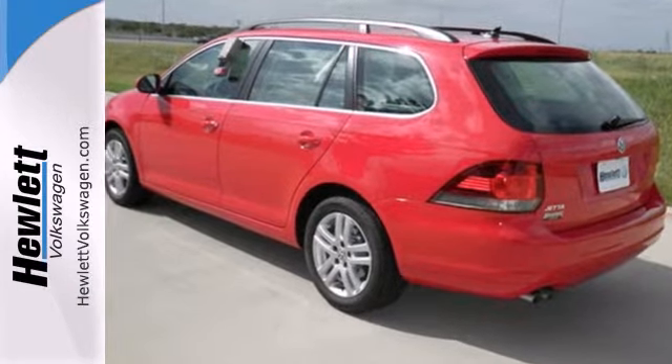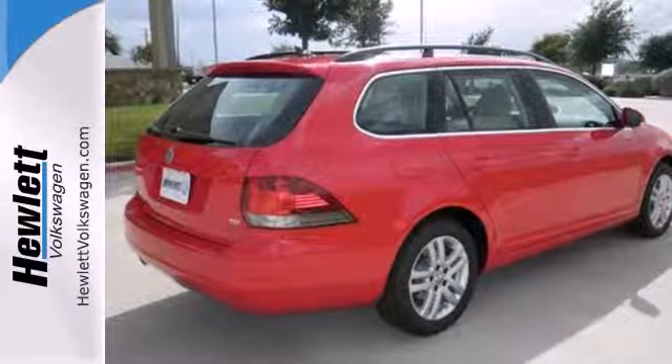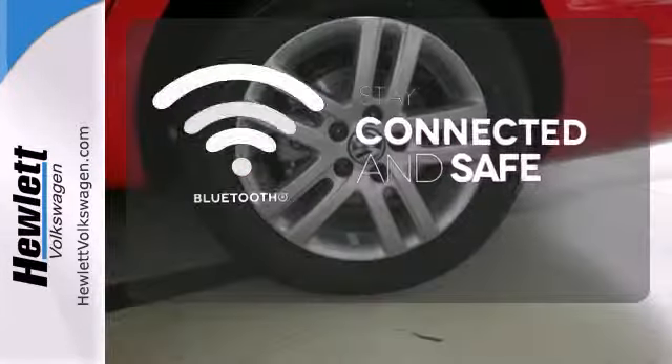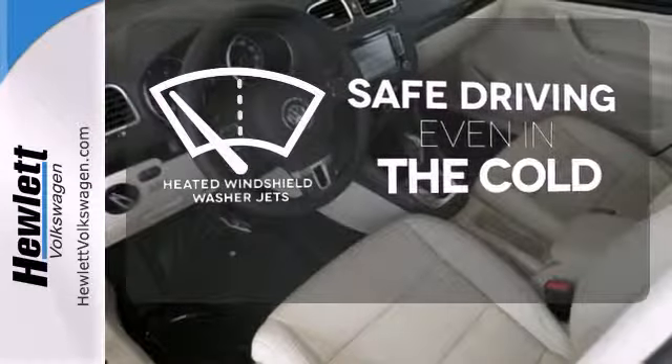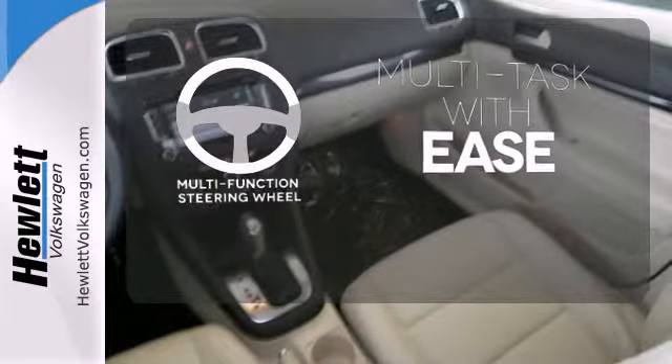Standard equipment includes stability and traction control, a tire pressure monitor, and an intelligent crash response system. Bluetooth wireless technology keeps you in command and in touch. Driving in cold weather is a little safer with the heated windshield washer jets. A multifunction steering wheel makes multitasking a touch easier.